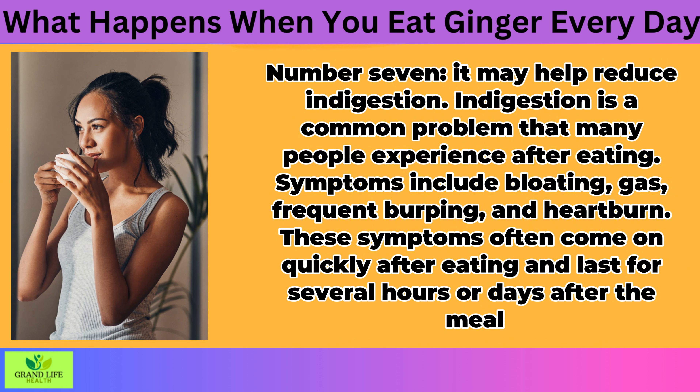Other herbs that may help include fennel seeds, peppermint leaves, basil leaves, and chamomile flowers. Ginger also contains gingerols, which have anti-inflammatory properties that help reduce the pain caused by indigestion. Gingerols can even help reduce the production of gastric acid in the stomach, which helps treat mild cases of stomach ulcers. When it comes to reducing indigestion, ginger can be taken in the form of tea or added to food or drinks. You can also find supplements that contain concentrated amounts of ginger for maximum effectiveness.